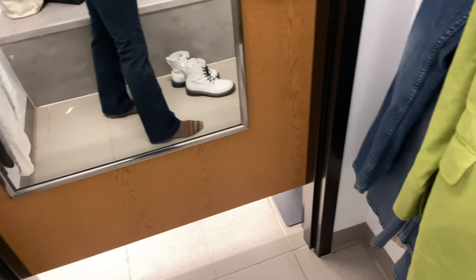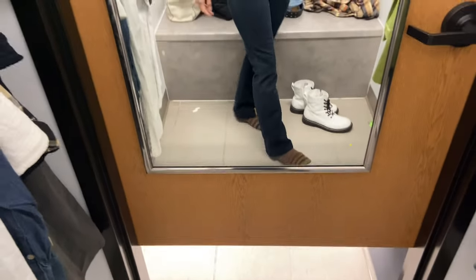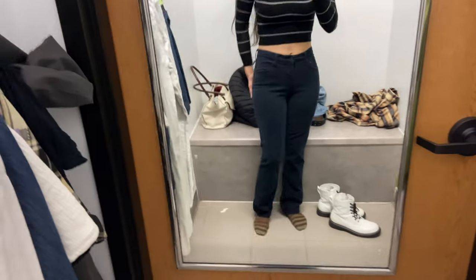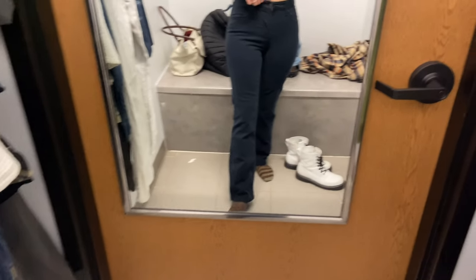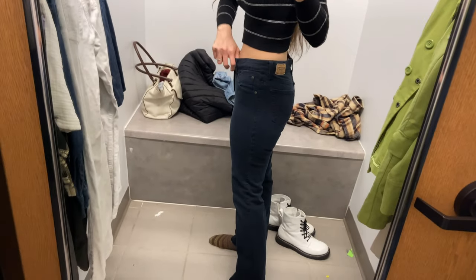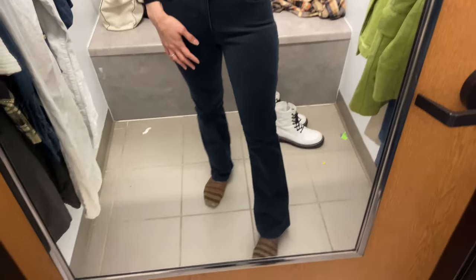Here are some bootcut jeans that actually fit pretty well. They're good at the waist — if I went up one size it would be too loose. These are pretty nice and classic and I like the dark wash.